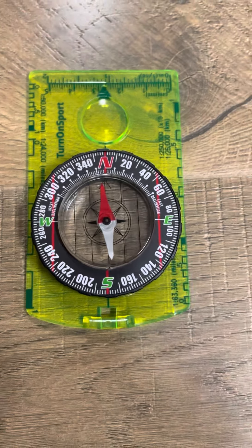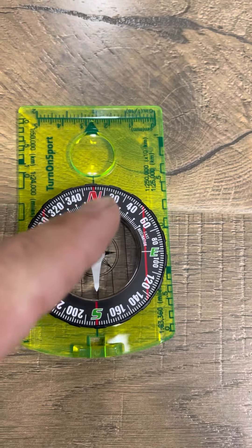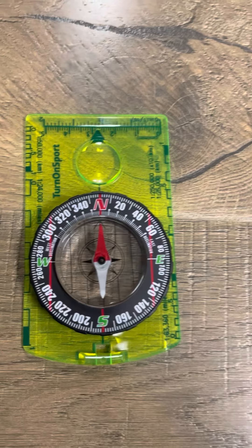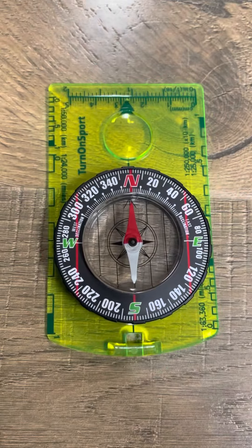Here's a basic compass, and obviously anybody who's used a compass knows that you set the magnetic dial towards north — and that is north. North is that way. East is that way. Pretty basic stuff.